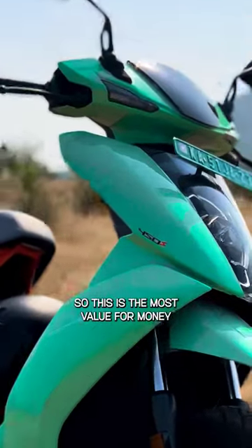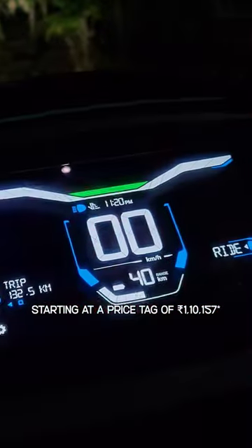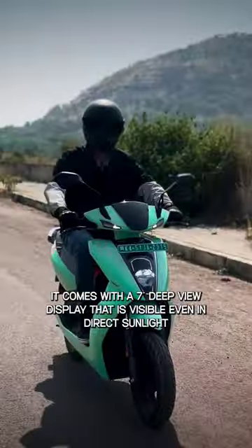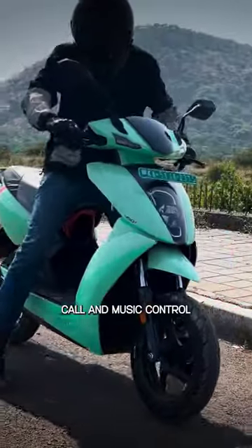This is the most value for money premium electric scooter in the Indian market, starting at a price tag of Rs 1,10,000. It comes with a 7-inch GPU display that is visible even in direct sunlight, along with Bluetooth connectivity, call and music control.